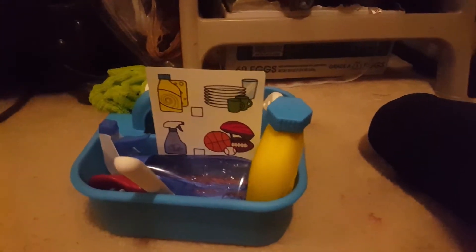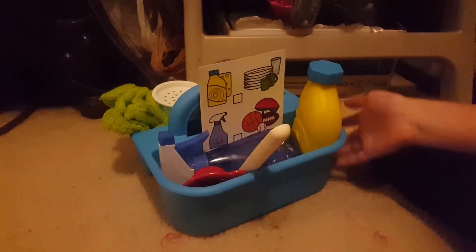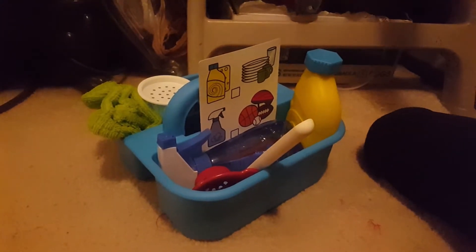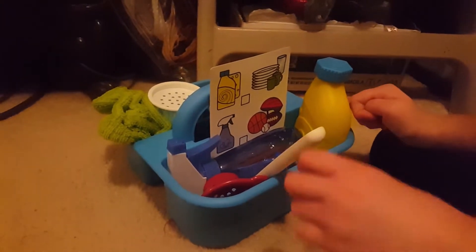Hey guys, welcome back to opening a new toy and play today. We're going to be opening this cleaning set — I'm so excited because I'm going to clean this chair. Let me show you what we have.